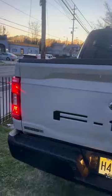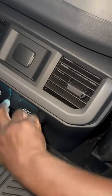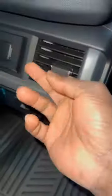Real quick — the bed area. If you're familiar with the F-150, you know it has all these gadgets. You could plug in — you could...